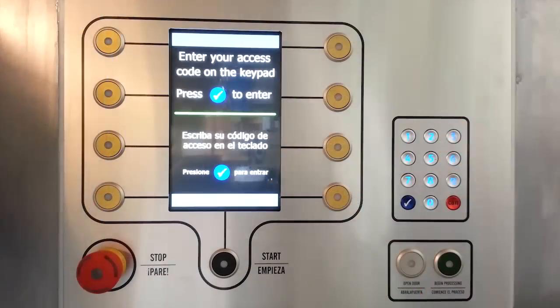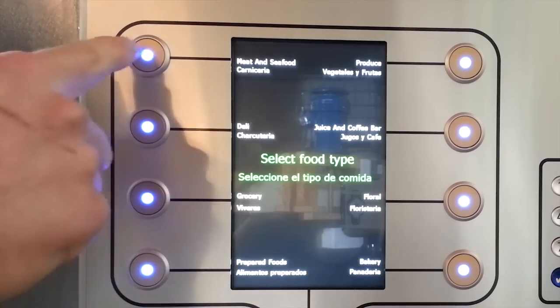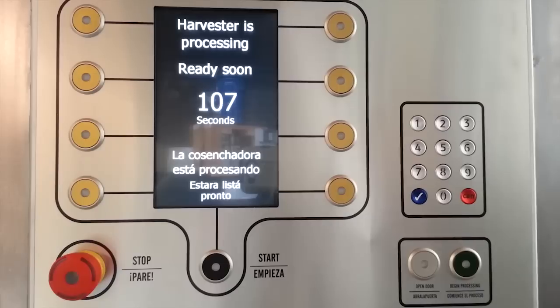The Harvester is easy to use. Simply enter a code to unlock the door, select your department, deposit food scraps, close the door, and let The Harvester do the rest.